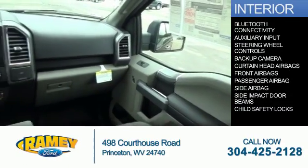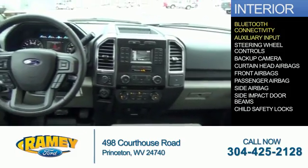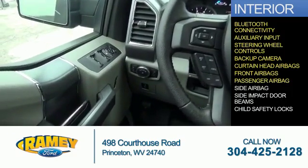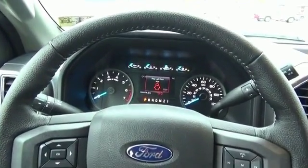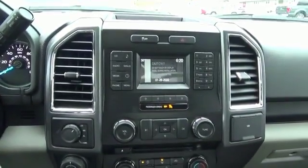Inside you'll find Bluetooth connectivity, an auxiliary input, steering wheel controls, a backup camera, curtain head airbags, front airbags, a passenger airbag, side airbags, side impact door beams, child safety locks — great quality at a great price. Call or click to contact us today.